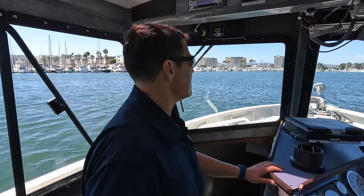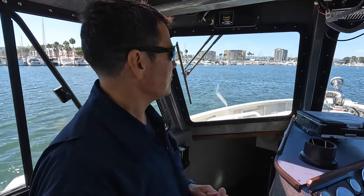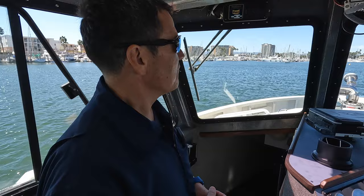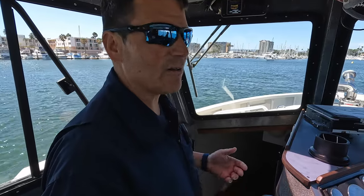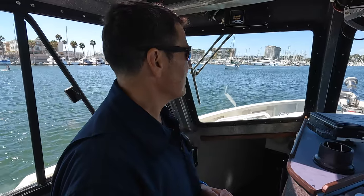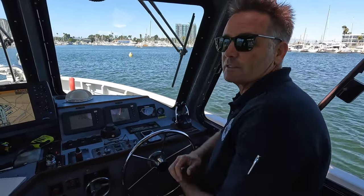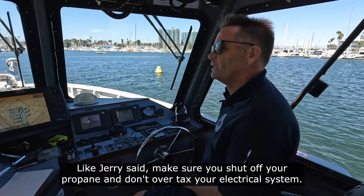For regular boaters, the biggest piece of fire safety advice: keep an extinguisher or a couple of extinguishers on your boat. Make sure your gas is always turned off if you're going to leave the boat. Make sure the electricity is turned off too. If you're on the boat that's fine because you'll notice a sparking outlet and can turn off the breaker, but if you're leaving, turn off the gas and all electrical to the boat. Don't over-tax power strips, and be aware that lithium batteries can catch fire. Make sure you shut off the propane and don't overtax your electrical system.